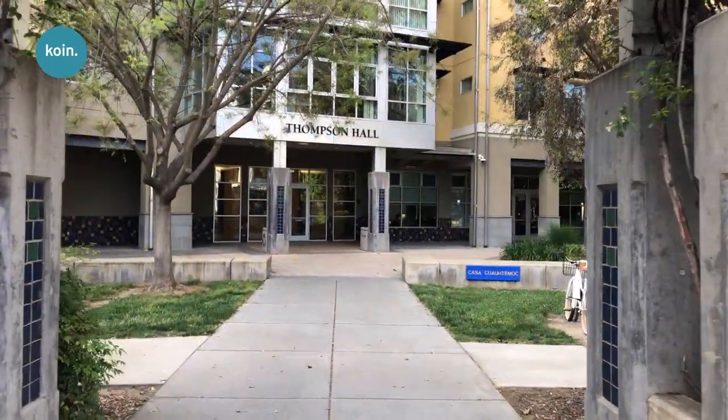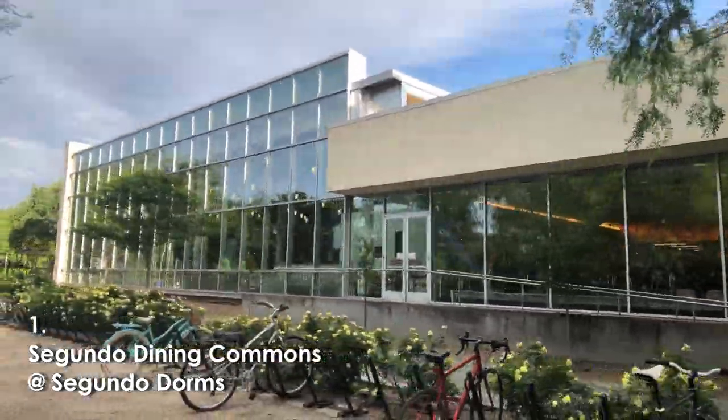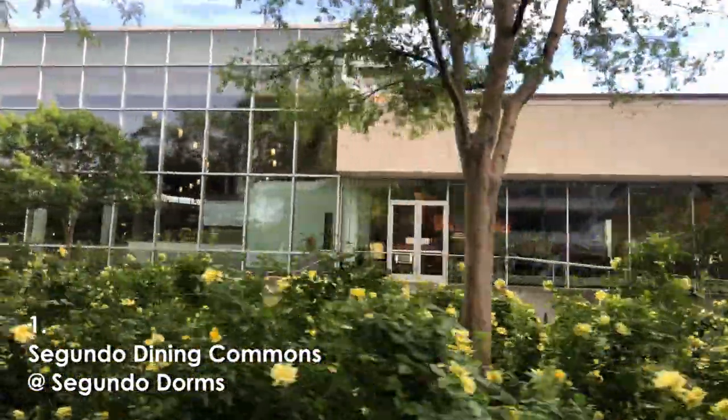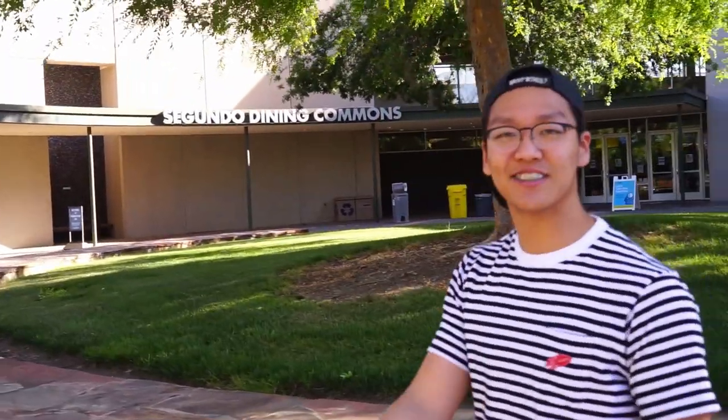So let's start with Segundo, one of the dorm areas here on campus. Right now we're at Segundo Dining Commons, and one thing special that they do is they're open late at night, every night. They offer cookies and other goods like tacos or churros. They're open until 12 every night, so make sure to come by after you exercise or hang out with friends.